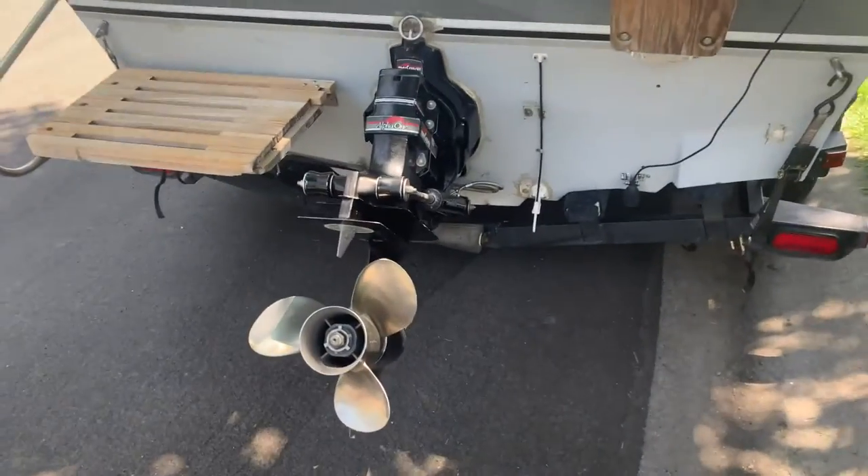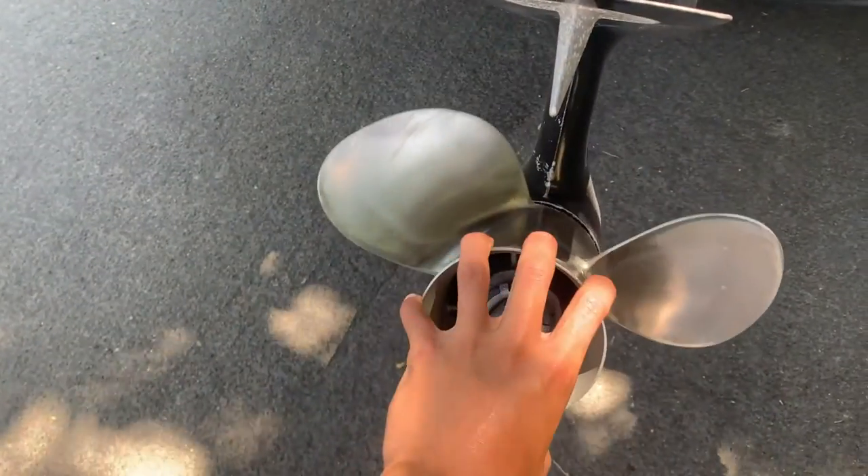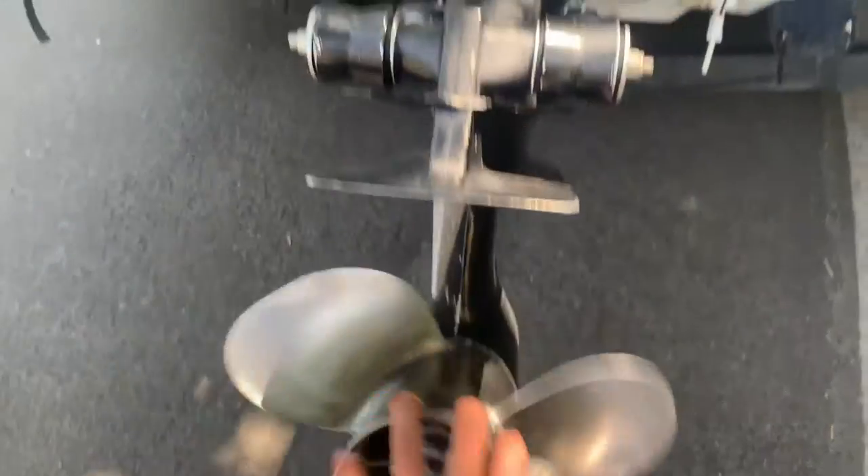Coming to the back, we have the Alpha One outdrive with a stainless steel prop in perfect shape — like brand new. The outdrive is in pretty good shape as well. It has a little bit of damage down below but that's pretty common on these boats.